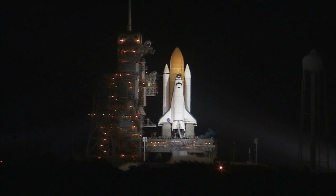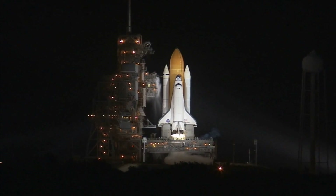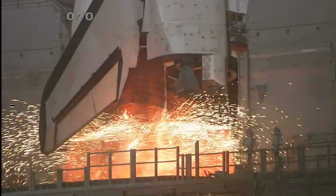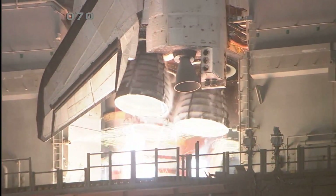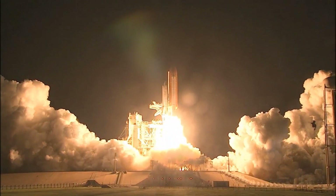T-minus 15 seconds. The sound suppression water system has been activated. We elect to go for main engine start. We have a go for main engine start. And we have main engine start. Two, one. Booster ignition and liftoff of Discovery.